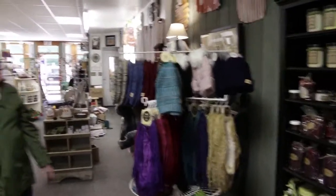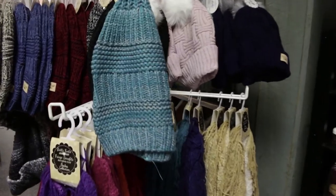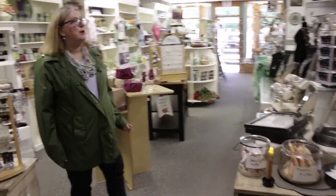Hats, gloves, scarves — there's something for everybody in here. This is why I like to shop local: you never know what you're going to find, and it's better than going on the internet and just poking and picking until you find something. This is great.